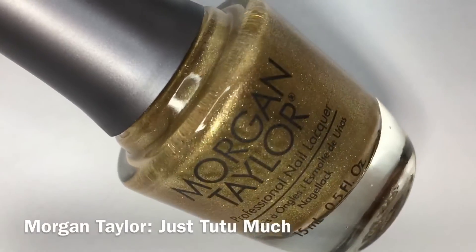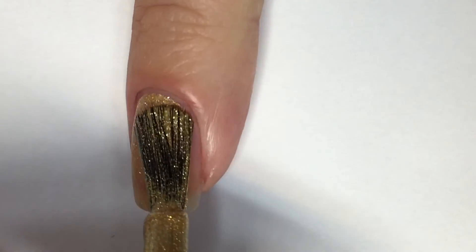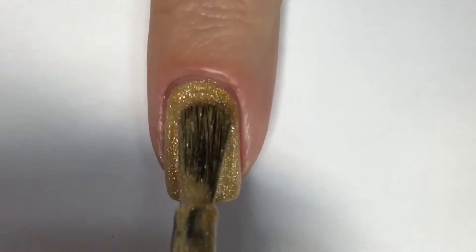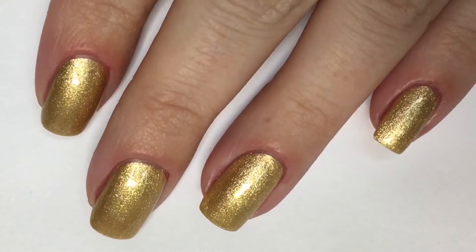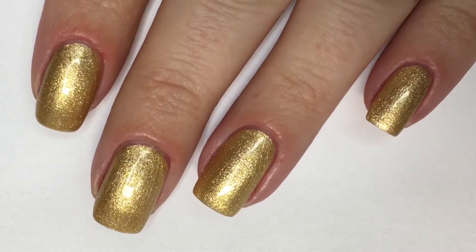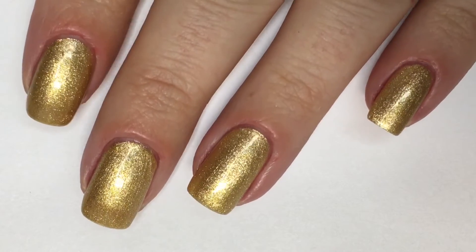Next up, we have Just Too Too Much, which is a really pretty and festive gold metallic with added silver micro flakies to it. It's really pretty. Within that first coat, it builds up really nicely, and the formula is really, really good — fluid, creamy, and smooth. Here is Just Too Too Much, shown in two coats, paired with the Morgan Taylor Top Coat. I really love the added silver micro flakes — it adds a nice contrast and a fun pop.